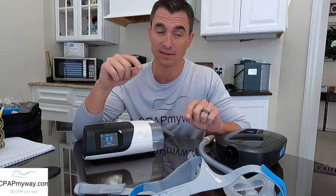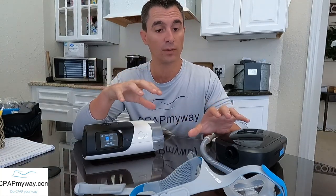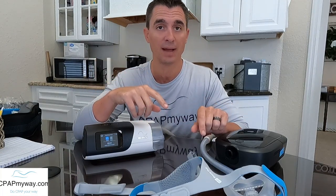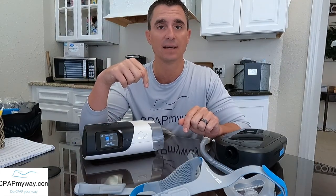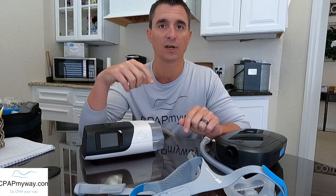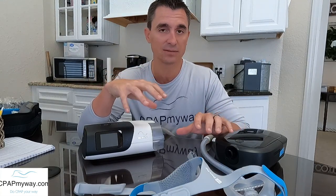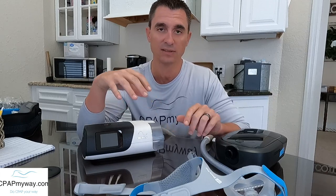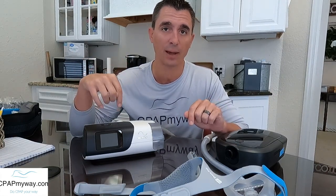The best way to resolve this is to get a better mask fit. That may mean trying a different mask or getting a replacement seal for your current mask. I've got a link I'll put in below about how to troubleshoot mask leaks — it's a blog that we have. It's very helpful to guide you along the way if it is a mask-related issue.